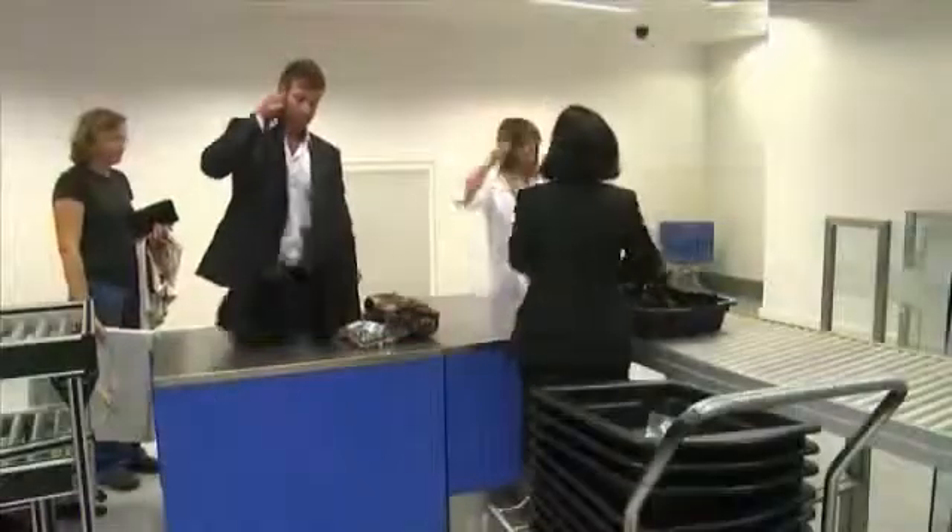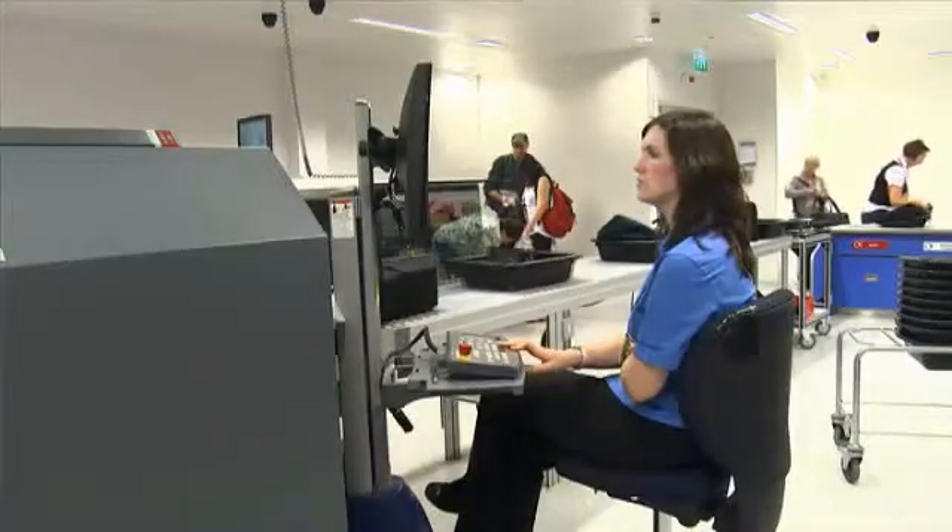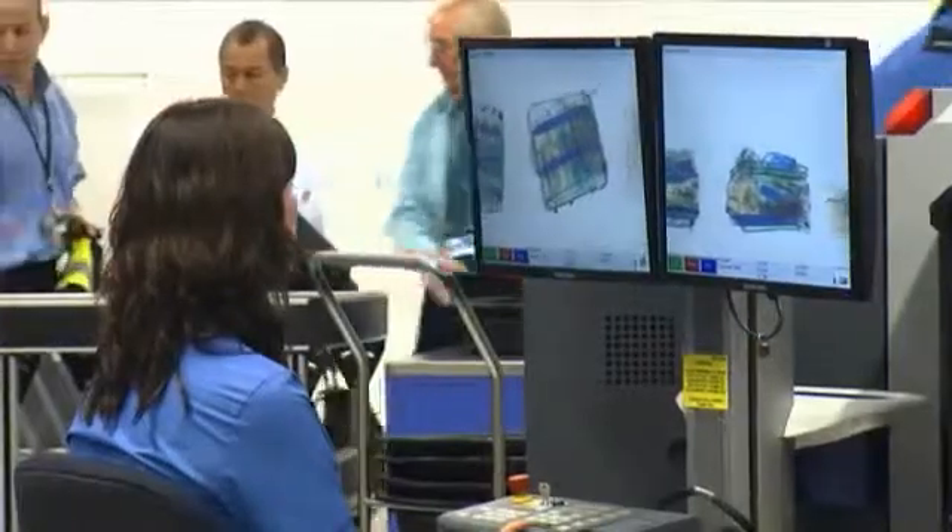From the passenger point of view, obviously it means that they're not delayed because they're not having to put the bags back through again. Manchester Airport is not only very keen on improving the passenger journey — we also want to make the working life for our staff better, and one of the things we're looking at is removing the x-ray screening operation and providing purpose-built control rooms for our staff.